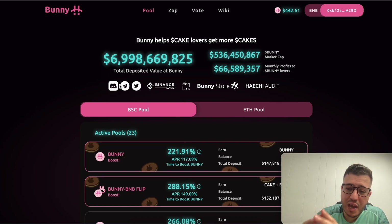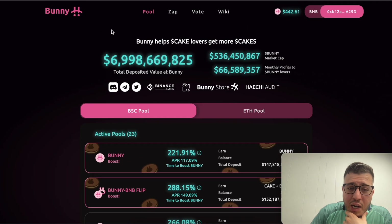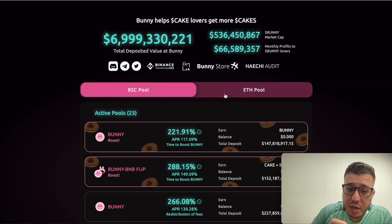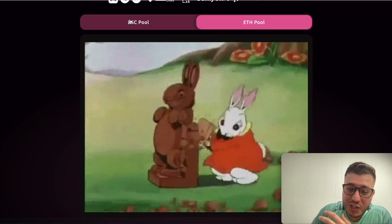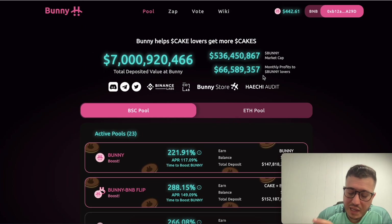I am a big fan of the whole Binance chain — BNB, Cake, and now Bunny. All three go together. On the website, there's 7 billion dollars locked in. These guys have been audited and they're supported by Binance Labs. They have a Discord, Telegram, and Twitter. When you click on the Ethereum pool, it says they're building, which is a huge step — it's going to attract a lot of Ethereum lovers to this platform.